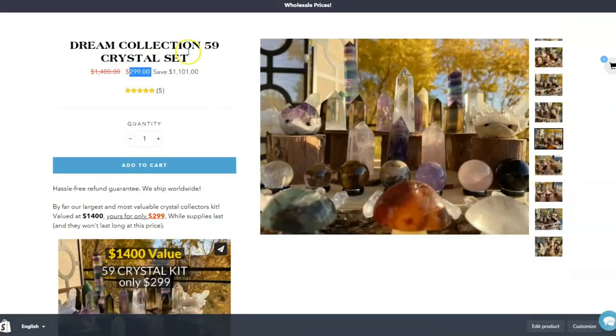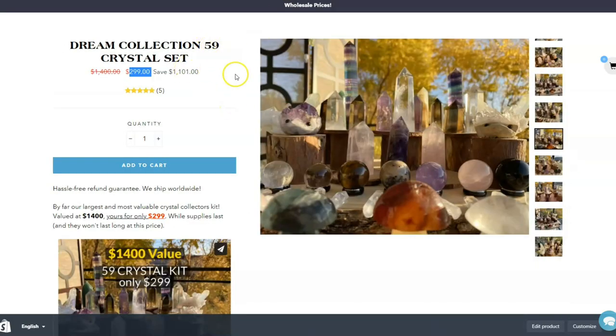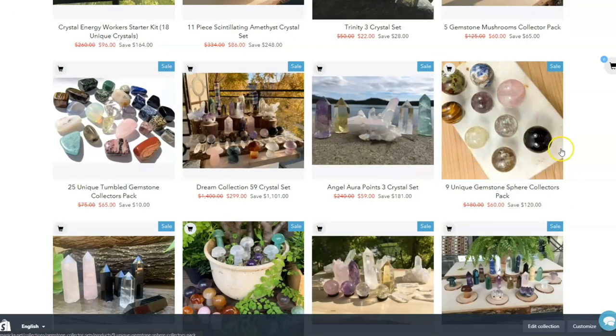You could solve all your Christmas shopping in one go — unless you have more than 59 friends, in which case maybe not.